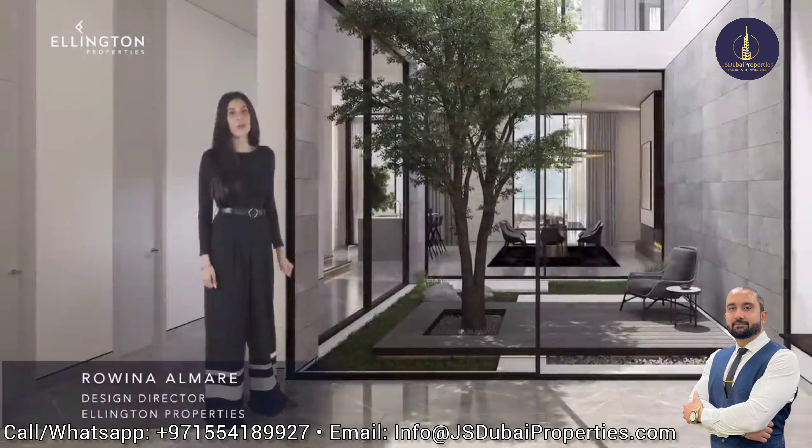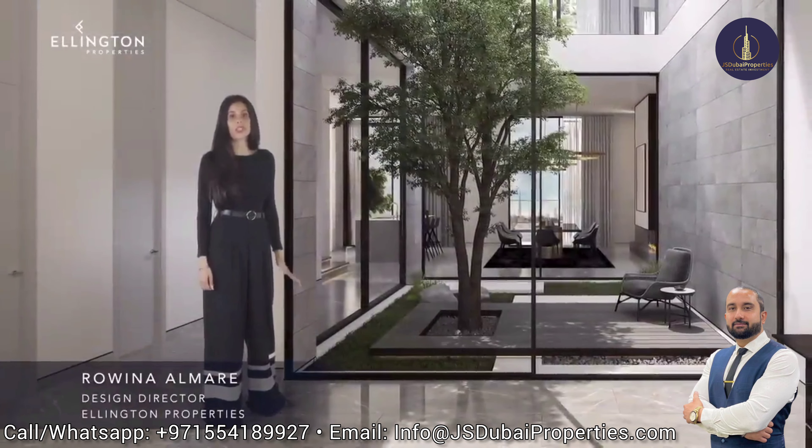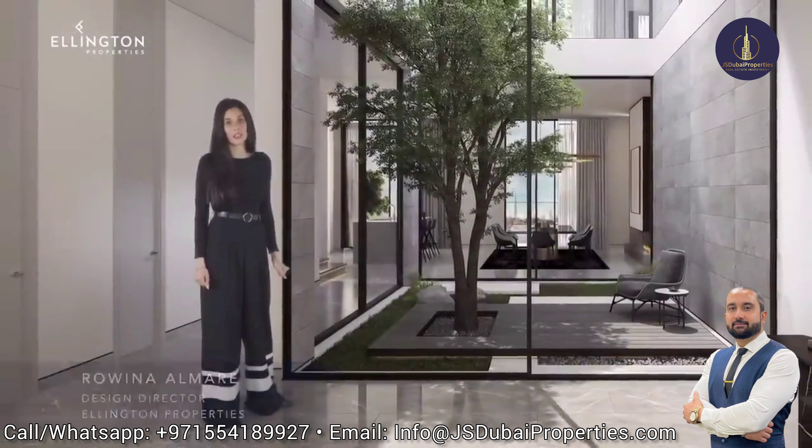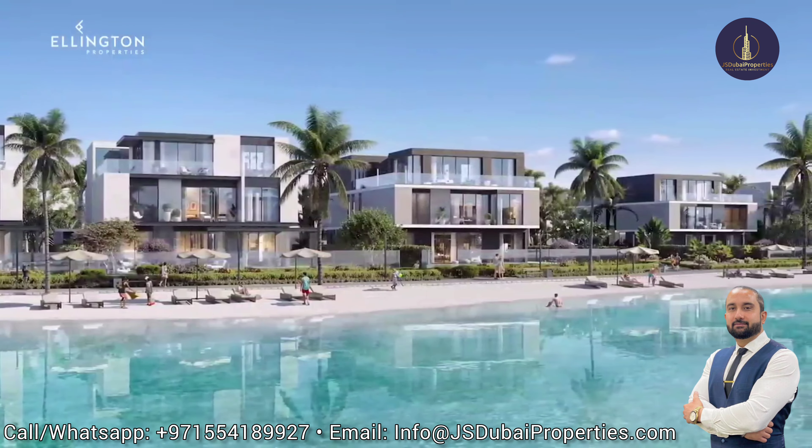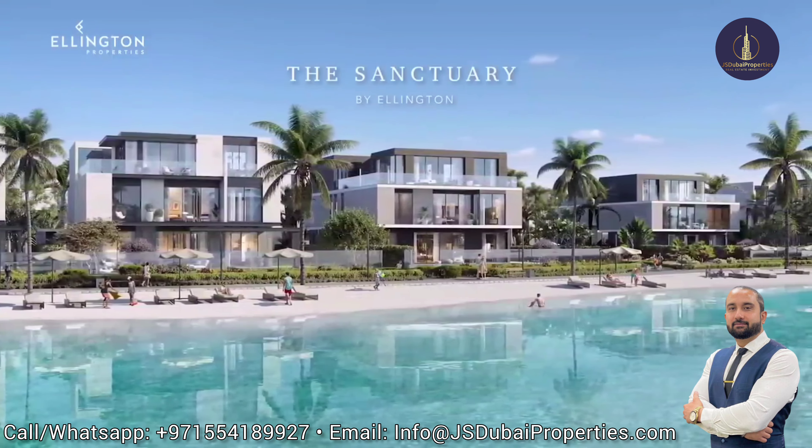Ellington Properties has now expanded its portfolio into unique boutique design-oriented villas. With this, it is our pleasure to share with you our first Ellington Villa community, The Sanctuary.